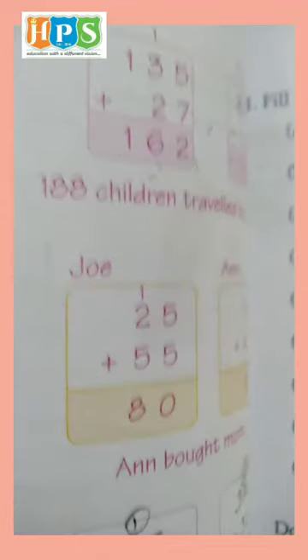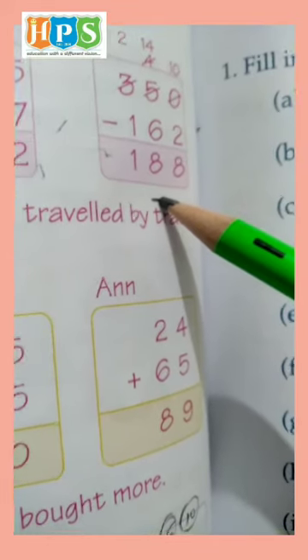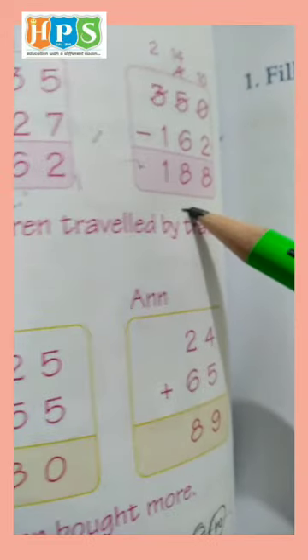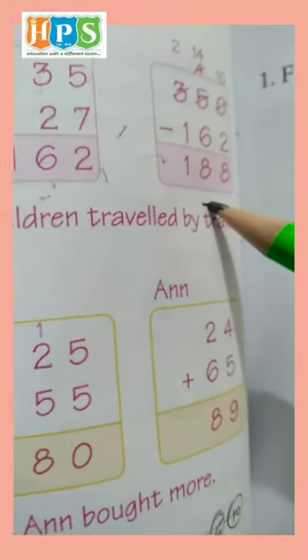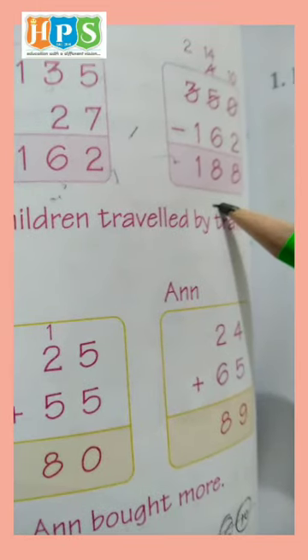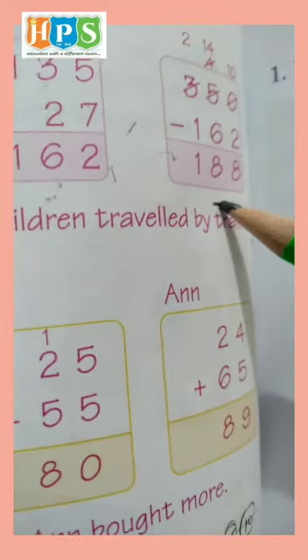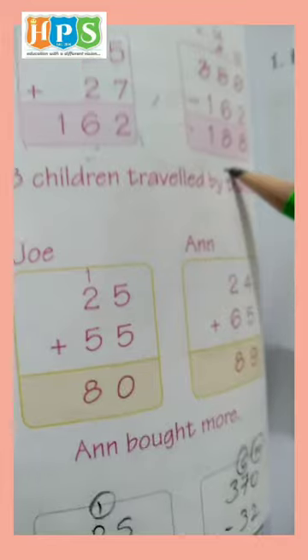Total number of bus and car is 162. We can't subtract 0 minus 2, so borrow 10s to 1s to make 10. 10 minus 2 is 8, and what's left is 4. We can't subtract 4 minus 8, so borrow 100 to 10s to make 14. 14 minus 6 is 8, and what's left is 2. 2 minus 1 is 1.